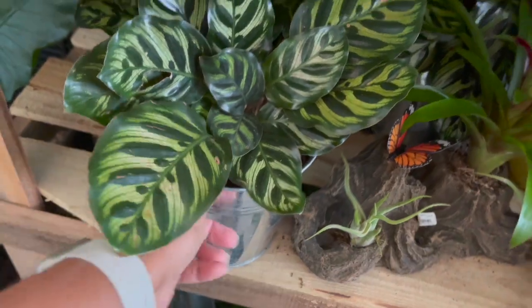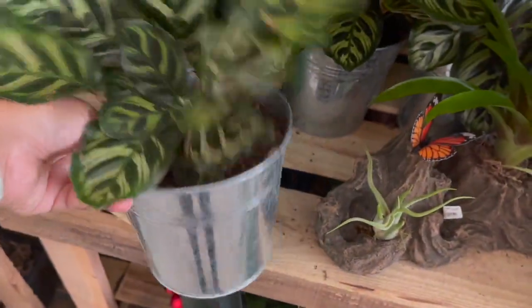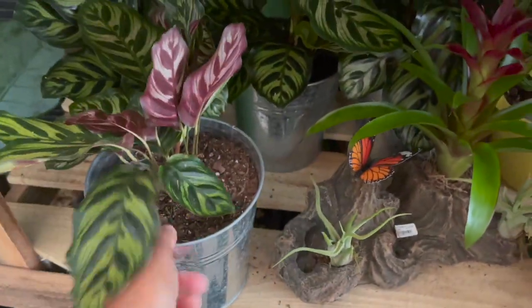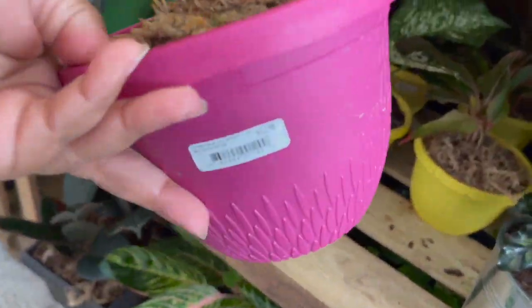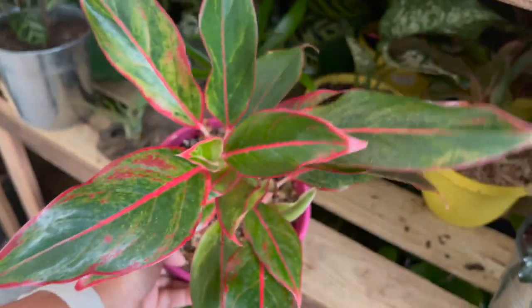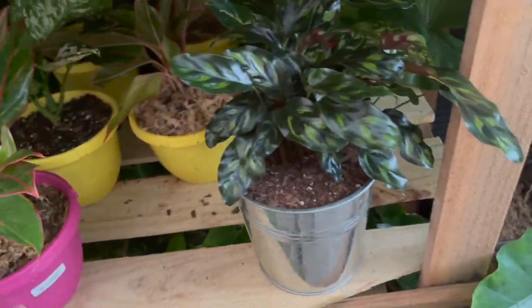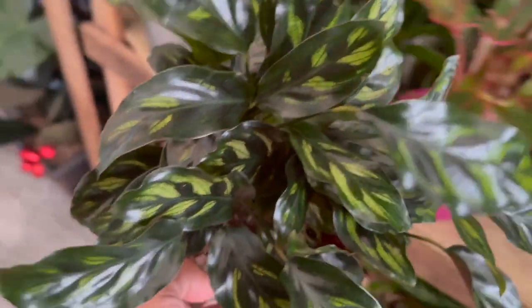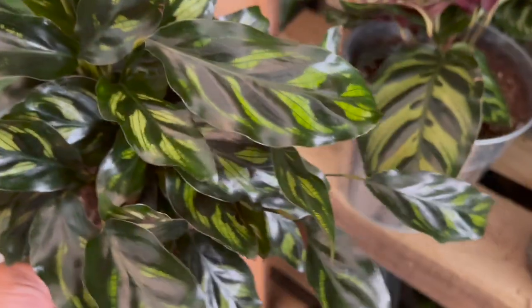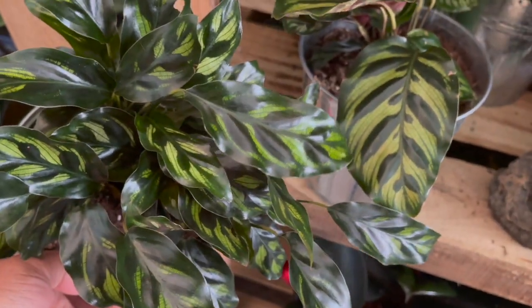Down here they had a Calathea maculiana in a tin can for $14.98 — really pretty but a little bit more on the finicky side, so unless the person has some experience with plants I would stay away from that one. Here they had an Aglanema Red Siam, also $12.98. This Calathea maculiana has very narrow leaves compared to the other one — I've never seen one with small leaves like that.